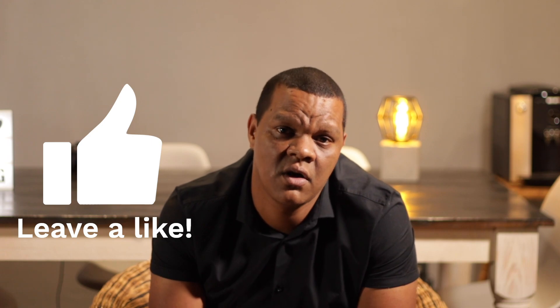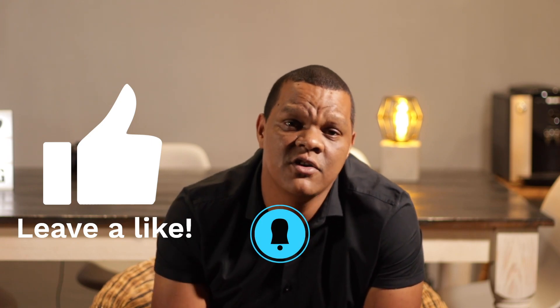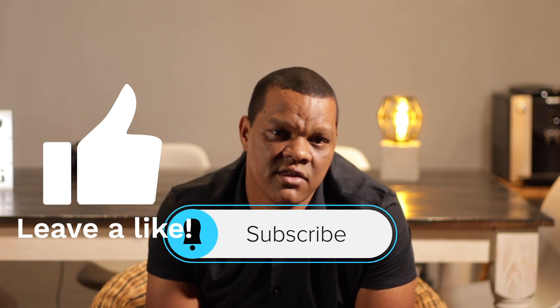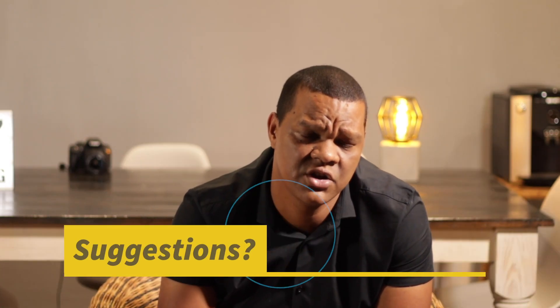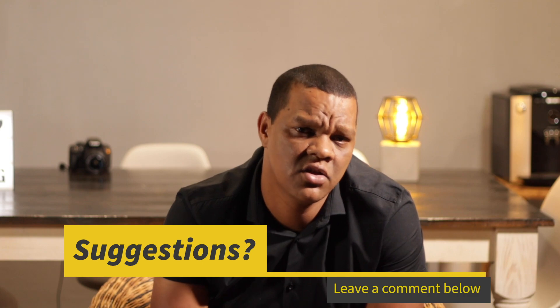If you've made it to the end of this video, I'd like to thank you. Please give this video a like as it really goes a long way, and consider subscribing if you'd like to see more of these videos in the future. Finally, if you've got any suggestions regarding health science education, please feel free to leave them in the comments. Until next time, see you!